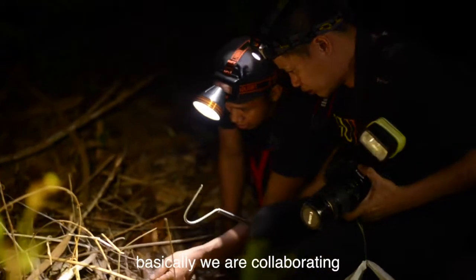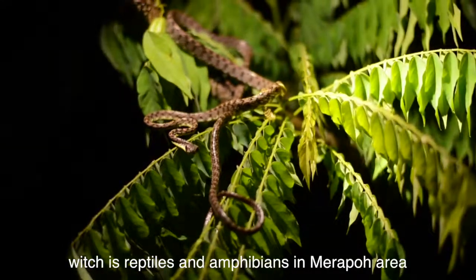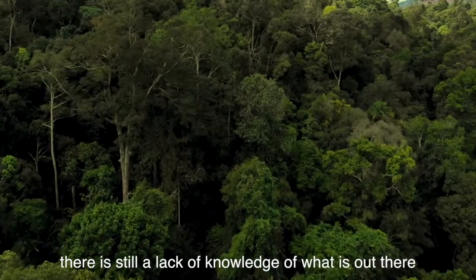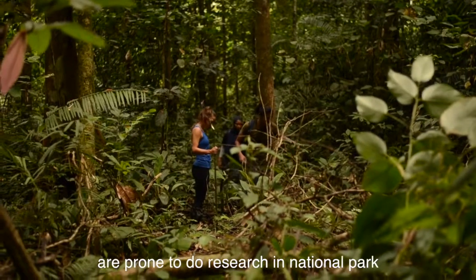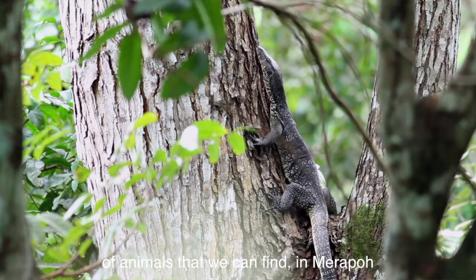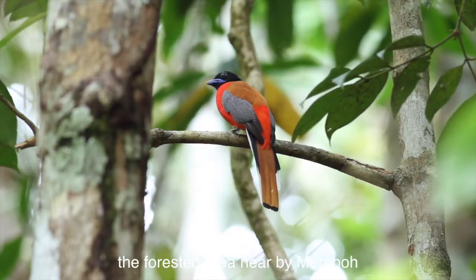My name is Vincent, I'm a senior lecturer at University of Malaya. We are collaborating to collect data and set up a checklist for herpetofauna — reptiles and amphibians — in the Merapoh area. As we're all aware, Merapoh is located near Taman Negara and also a few forest reserves surrounding it. There is still a lack of knowledge of what is out there, as more researchers tend to do research in national parks rather than forest reserves.